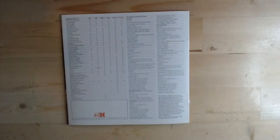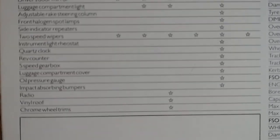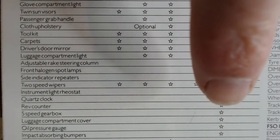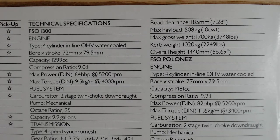Finally the brochure folds out to show the specifications. It covers what's available across the 1300, 1500, 1500 GLS, estate, Polonaise, and pickup — quite a lot of features for a very basic car. Looking at the technical specs: the FSO 1300 has a 1299cc engine producing 64 brake horsepower, with a four-speed gearbox — no speed demon, and I'm sure it wasn't particularly relaxing on the motorway either.